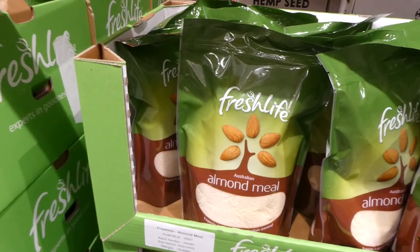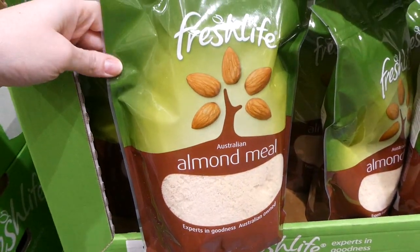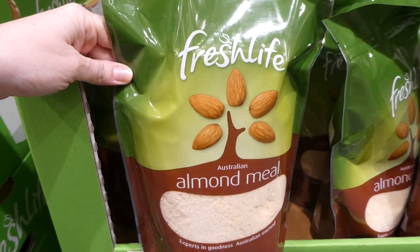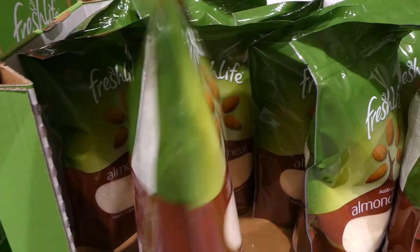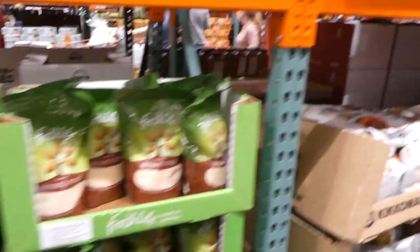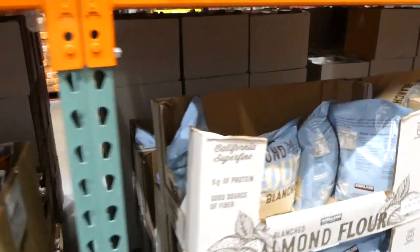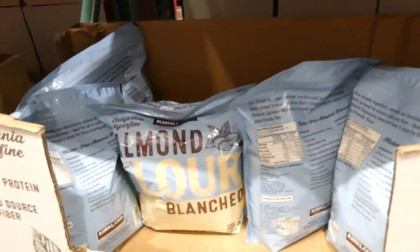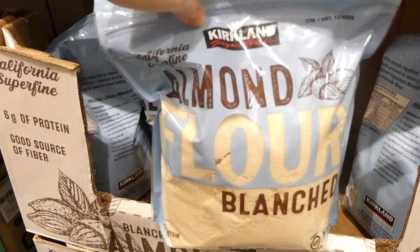Fresh Life Almond Meal — the 800 gram bag — is on sale for $2 off down to $9. They also have the Kirkland Signature almond meal at 1.36 kilos for $17. When the Fresh Life isn't on sale, the Kirkland Signature is the best deal. Note that because I come on Monday — the first day of the new coupon flyer — some tags aren't up yet.